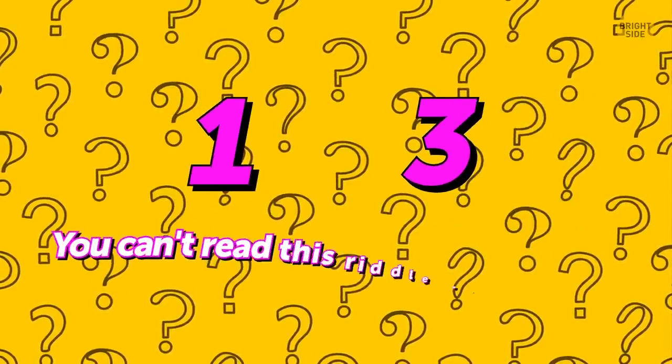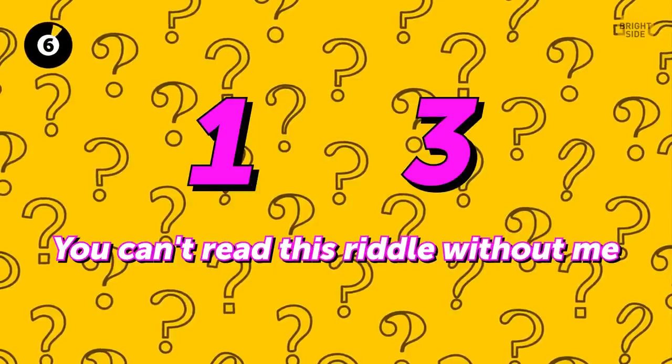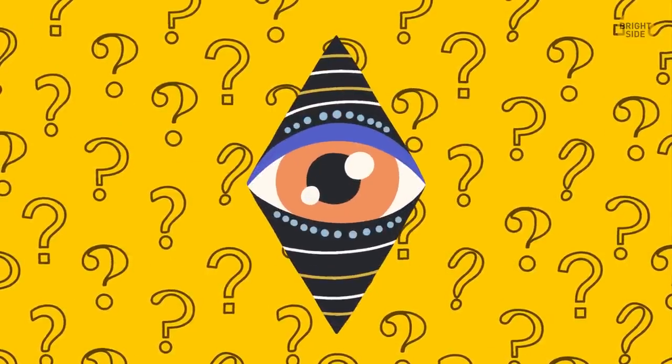You pronounce me as one, but write me as three. You can't read this riddle without me. What am I? The correct answer is I.